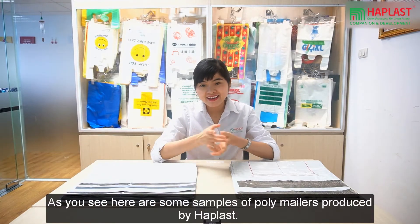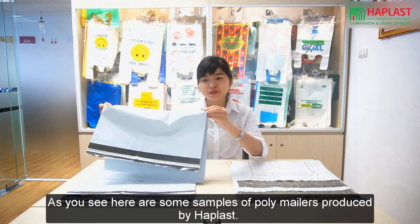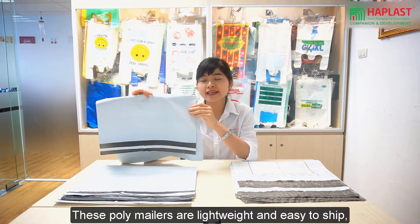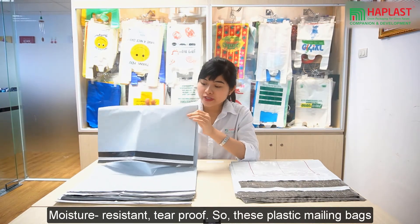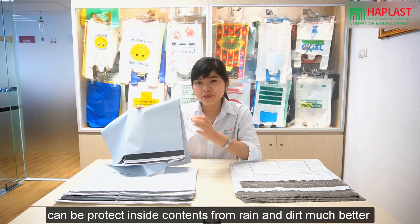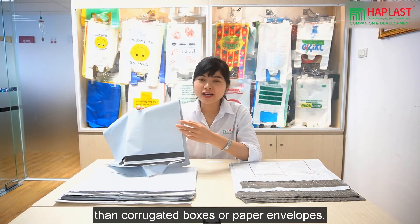And you can see here are some samples of poly mailers produced by How Blast. These poly mailers are lightweight and easy to ship, moisture-resistant and tear-proof. These plastic mailing bags can protect the inside contents from rain and dirt much better than corrugated boxes or paper envelopes.